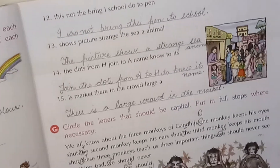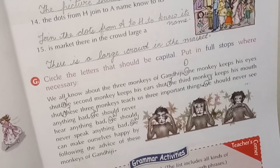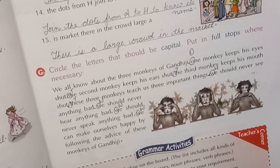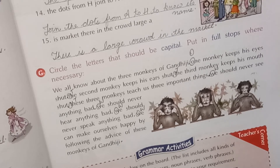Now circle the letters that should be capital and put in full stops where necessary. We all know about the three monkeys of Gandhiji. After 'Gandhiji' a full stop will be there, then after the full stop the first letter should be capital. 'One monkey keeps his eyes shut.' Full stop. Then 'T' of 'the' will be capital — 'The second monkey keeps its ears shut.' Full stop.